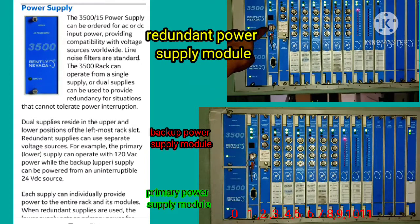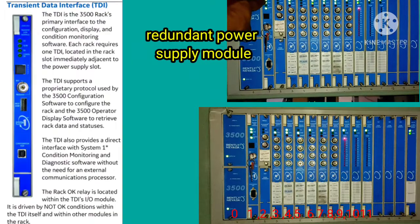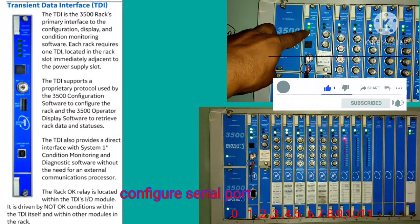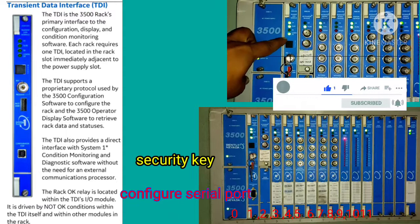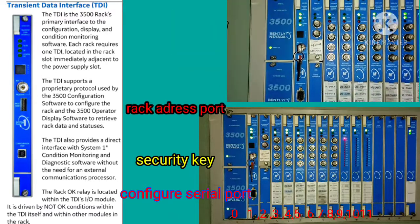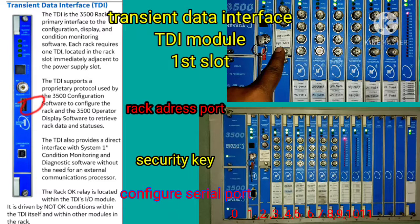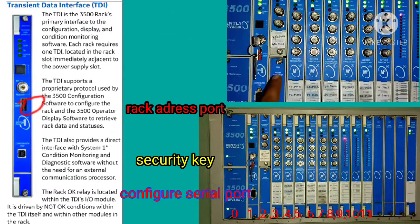This is the TDI module slot, generally used in slot number one. The hardware configuration of TDI modules includes a configured serial port — through this port we can communicate with 3500 software. There is a security key that prevents unauthorized persons from tampering with the system.